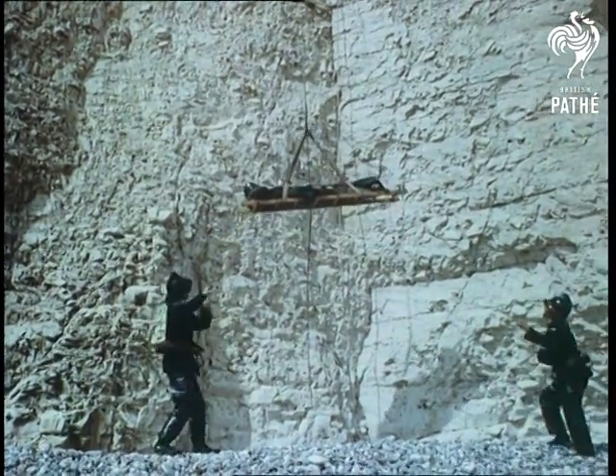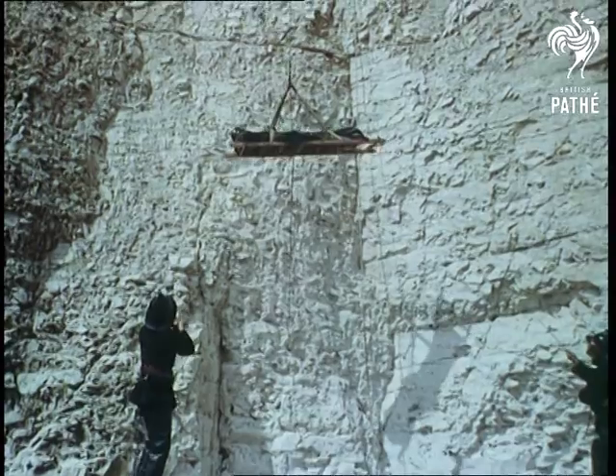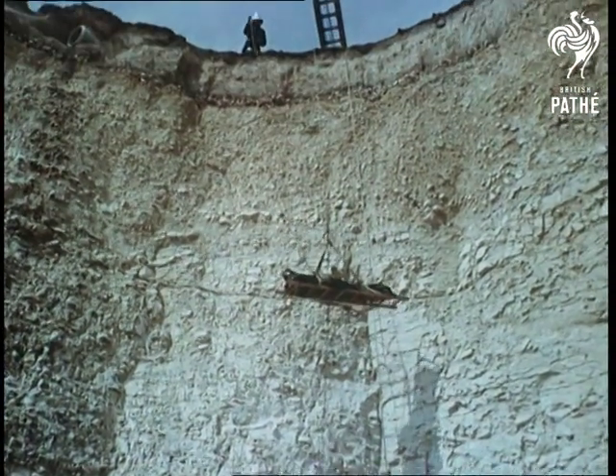With bobbin lines to prevent undue swaying, the stretcher is hauled up by men at the cliff top. From start to finish, the rescue will have taken barely ten minutes.